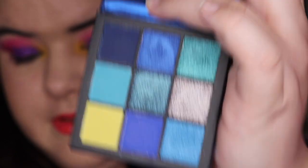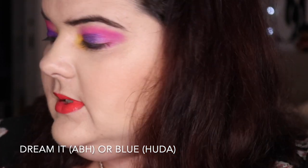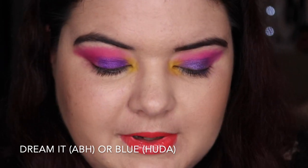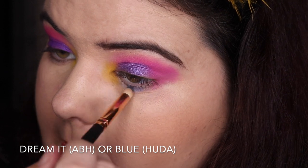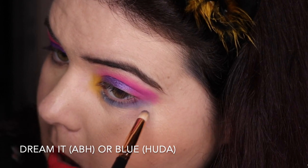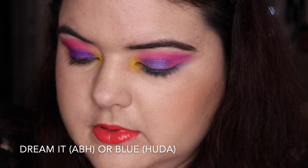There's a blue one here that's very similar to Dream It from the Anastasia Alyssa Edwards palette. So these are the two from the palettes — I've just been dying to use Dream It and blue. I've been feeling blue, just wanting to play with blue desperately. So I'm going to go in with the blue under my eye. Let's go in with the blue for the other side.